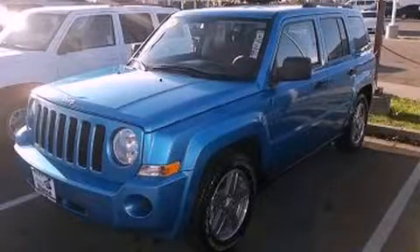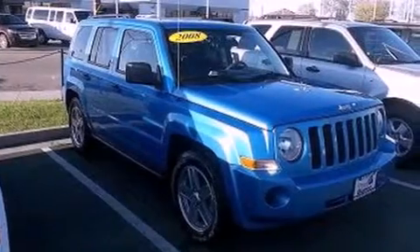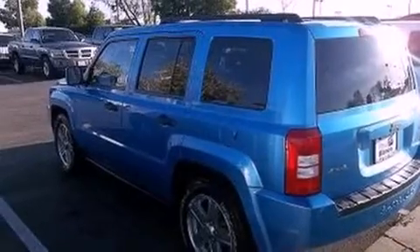This is a 2008 Jeep Patriot — functional utility for a modern lifestyle. It features a 2.4-liter four-cylinder engine, an automatic transmission, and four-wheel drive.